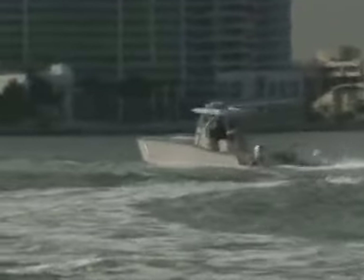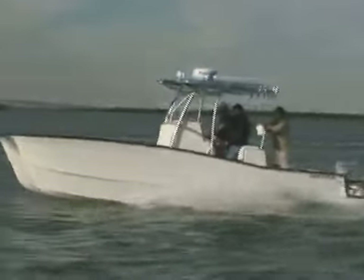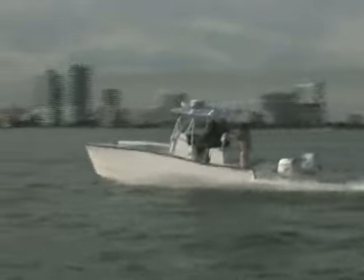Where the PowerCat design really stands out is the amount of true fishing room on the boat. With an eight-and-a-half-foot beam, this boat's deck space is comparable to what you'd find on a 30-foot deep V.